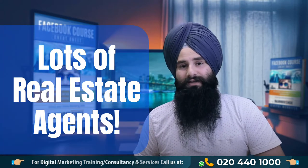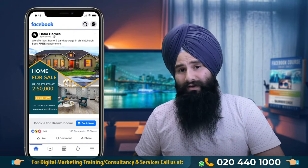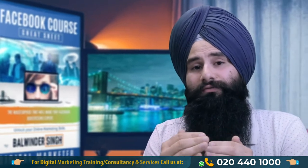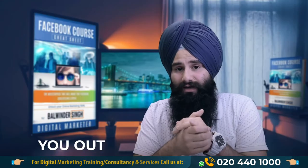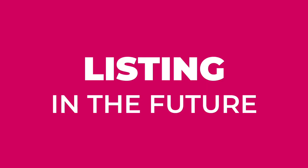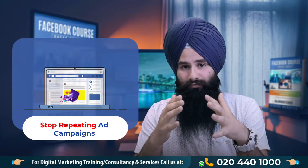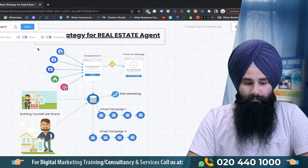There are lots of real estate agents who do advertising again and again. In this video I would love to share a very simple strategy — a cost-effective strategy, a long-term strategy — that will definitely help you make yourself a brand. If you have any listing in the future you will not need to do marketing again and again. If you're on the screen, this is the best strategy I'm going to show you here for real estate agents.